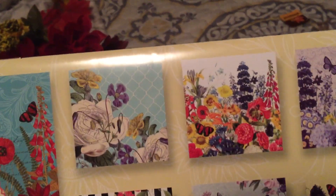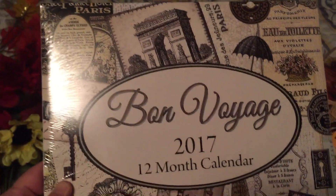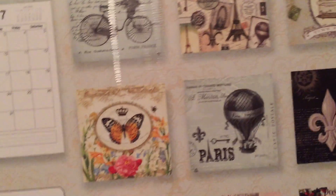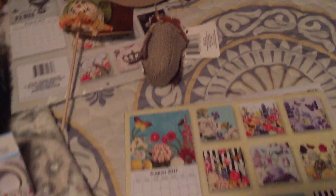I got that one, and then I got 'Bugs and Blooms' — fussy cutting a lot of this out will be so cute. Then I got this one — 'Bon Voyage' — and here's the back with the hot air balloon. I love the bicycle too. Look at that peacock — how pretty! I got two scarecrows, I got this little owl, and I got these two to put on the wreath I'm going to be making.